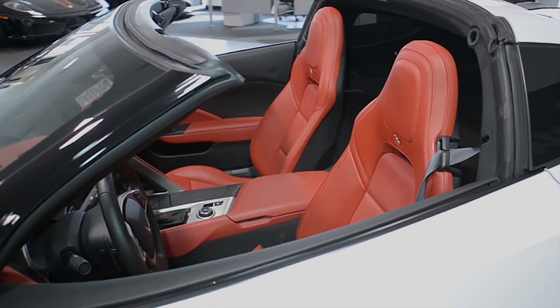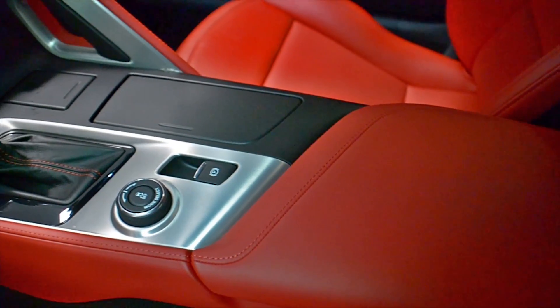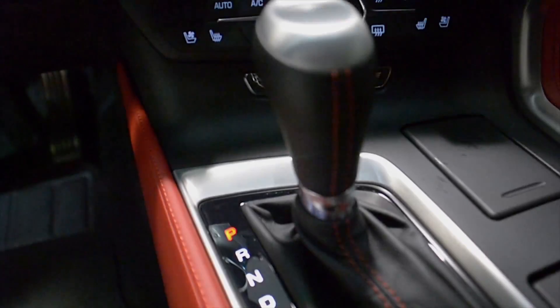This car is finished in a beautiful gloss white exterior color with gloss black accents, a carbon fiber roof, custom carbon fiber-wrapped hood and side rockers, and custom-wrapped gloss red side rockers as well.